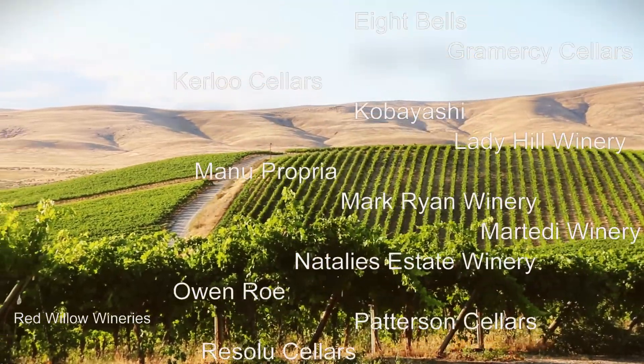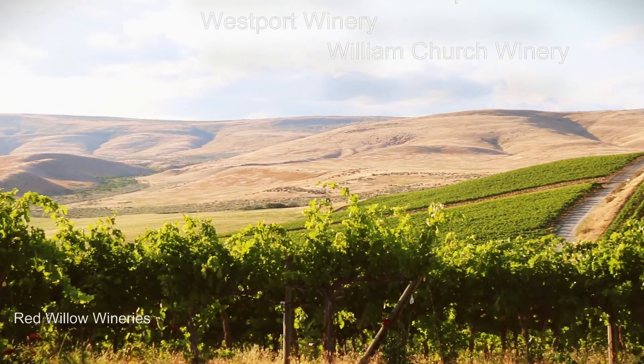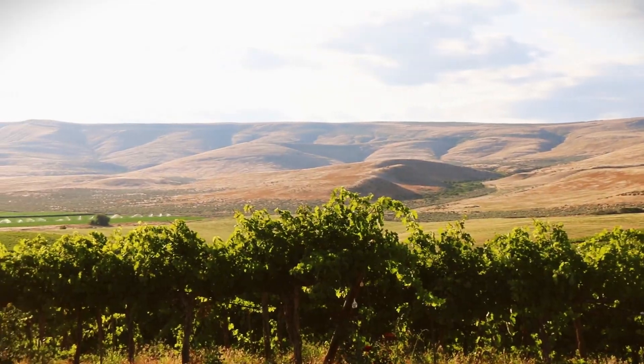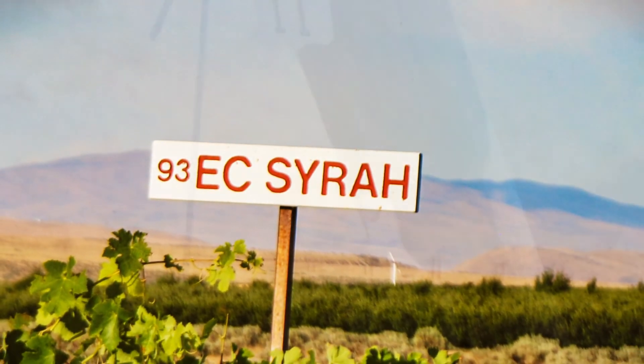They try to give wineries the tools they need to elevate the wine and make it a little better — suggesting, for instance, how this block might go with that one. We pass rows with tags on the end, labeling the names of the wineries who will make these grapes into wine.